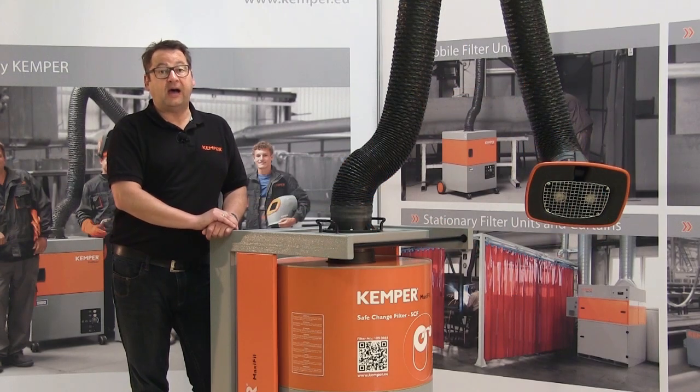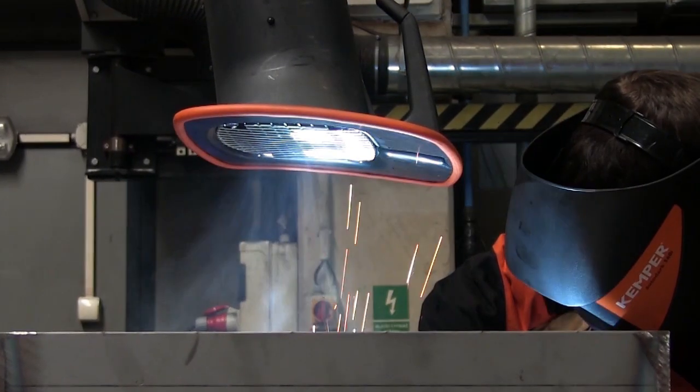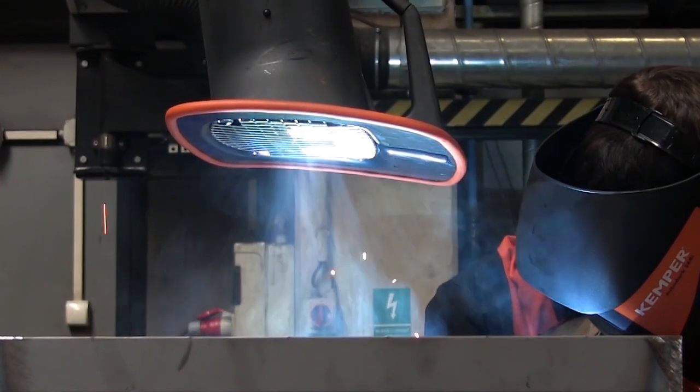Thanks to the IFA W3 certification you can use the unit with confidence when processing chrome nickel steel, because the carcinogenic nanoparticles which are produced are reliably filtered out of the air.